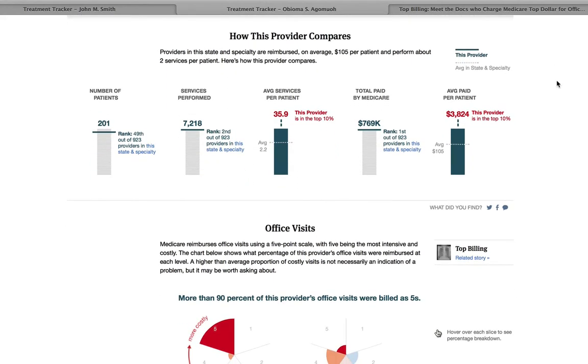Let's take a look at somebody who's not so average. Here you'll notice that this provider gave 35.9 services per patient, compared to 2.2 for his specialty and state. That makes this provider in the top 10%, and you'll notice that by the red note.